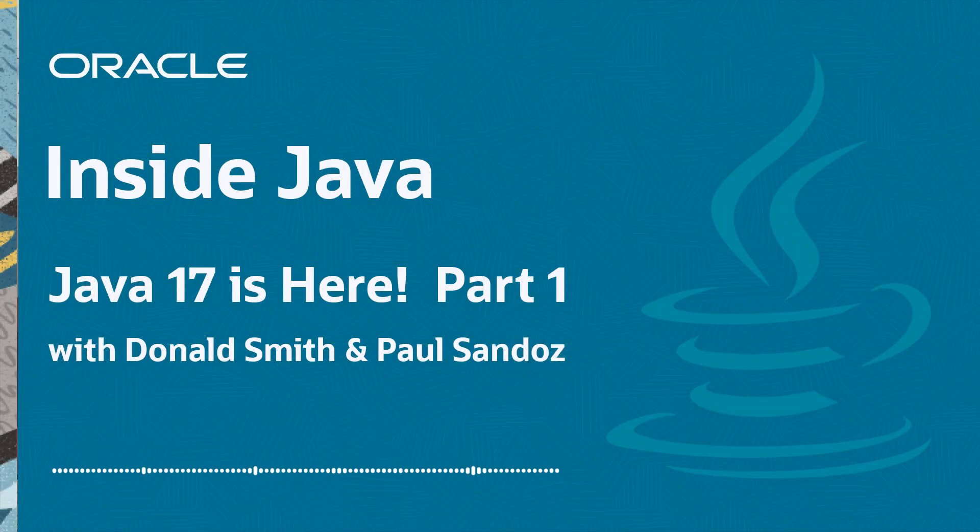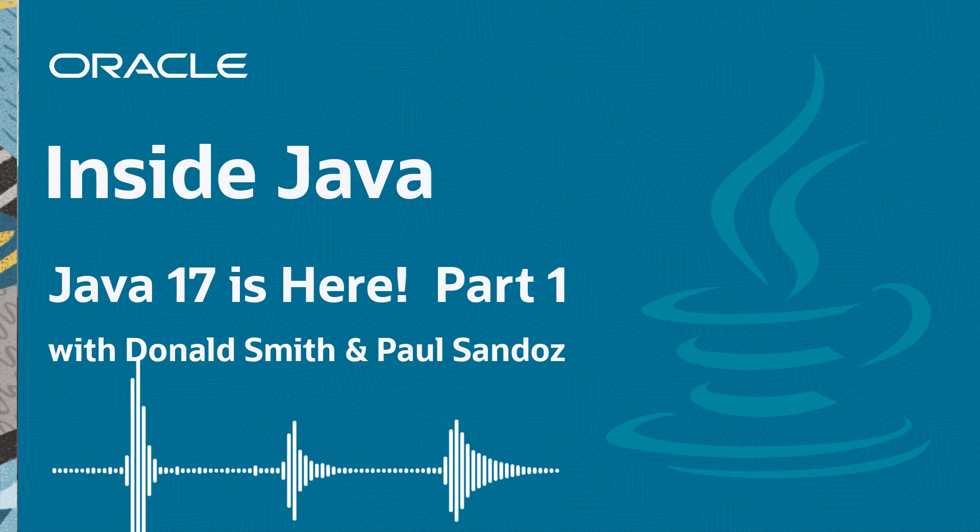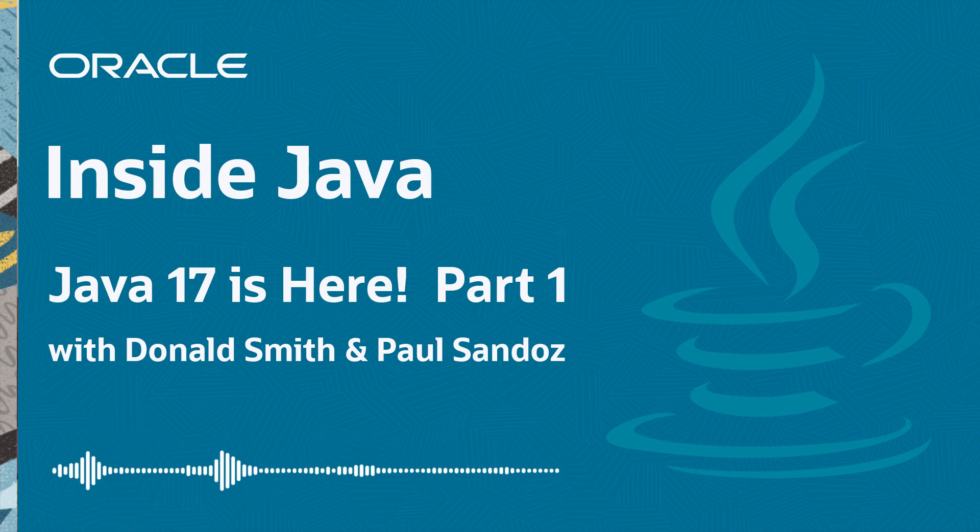Welcome back to the Inside Java podcast. My name is Chad Arimura, and do we have a special episode for you today that coincides with the Java 17 launch. Instead of the usual one guest, I have four guests today, each independently recorded to cover various aspects of this release. Kicking things off, I have Donald Smith to talk about changes to the LTS or long-term support model, and Oracle JDK licensing changes as well. I follow up Donald with Paul Sandoz on an update of Project Panama and the incubator APIs as part of the Java 17 release.